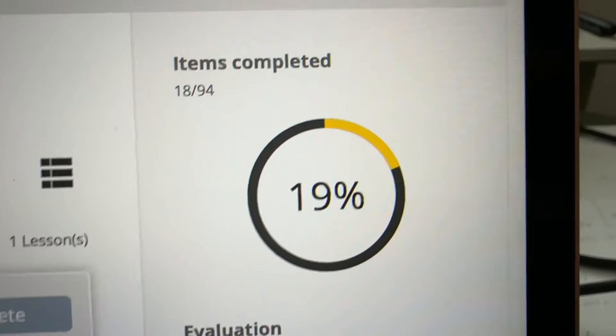Morning guys, today is all about studying for my health and life insurance license. Right now I am at 19% and we're going to try to get to 50%. That's the goal of the day, so I'm going to start studying.